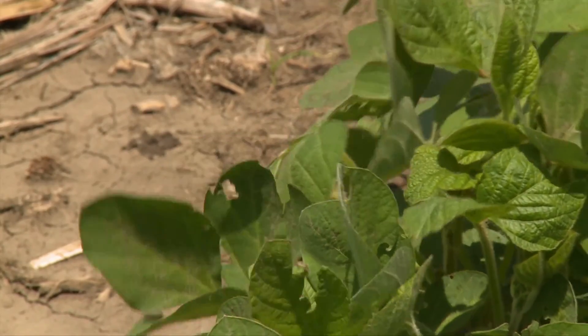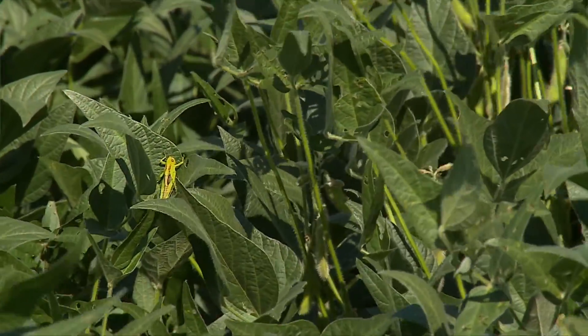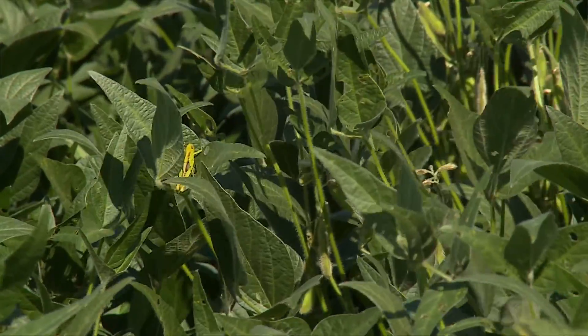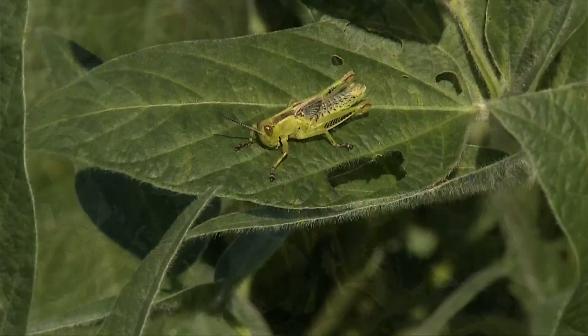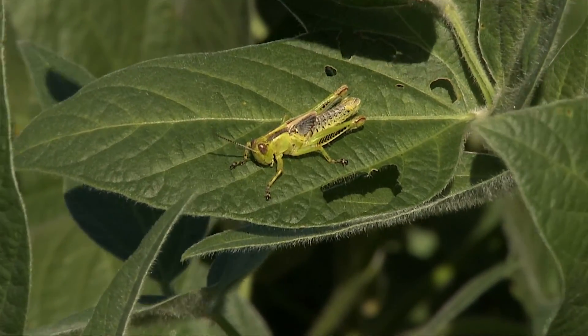What kind of damage do they do? The grasshoppers cut holes in the leaves and can do severe defoliation if they're abundant enough. Later in the summer they can feed on soybean pods or corn ears, but that'll be a while before we see that. Mainly it's feeding on the leaf tissue and if abundant enough they can cause yield loss from defoliation.